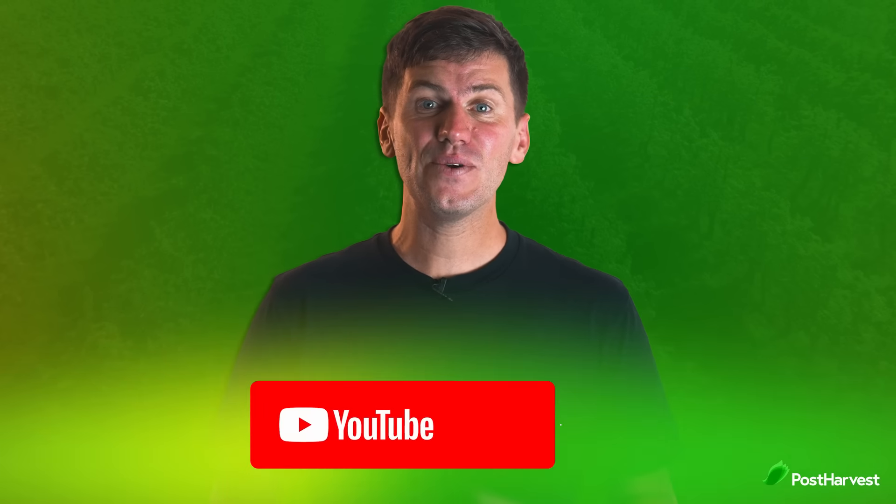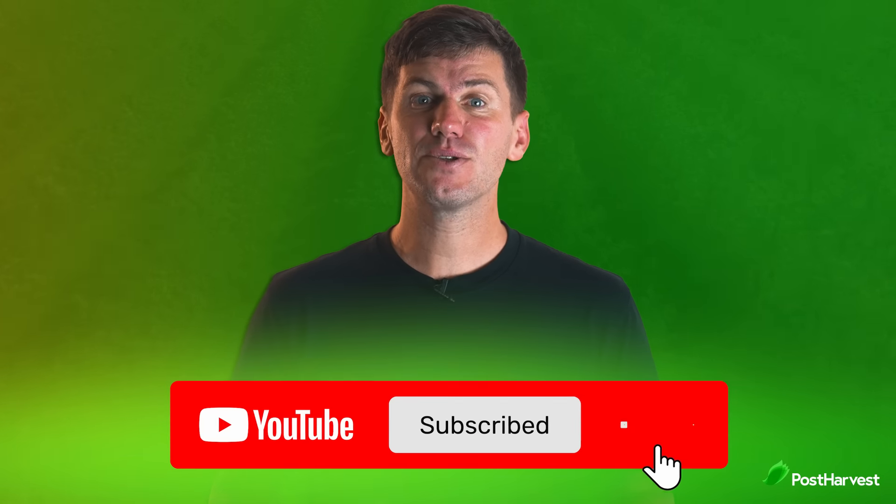But before we get into it, if you would like to see more videos like this one, hit the like button and subscribe for regular content.